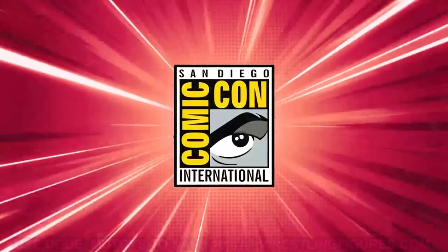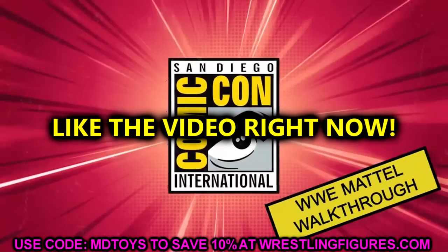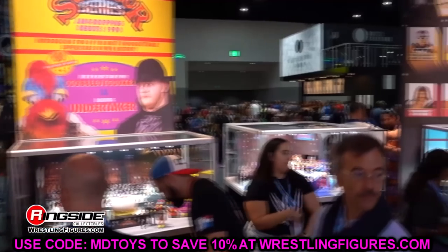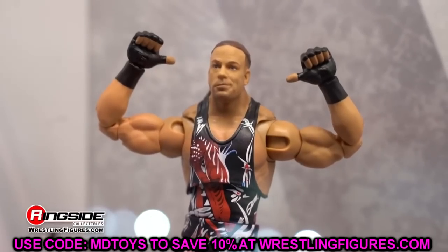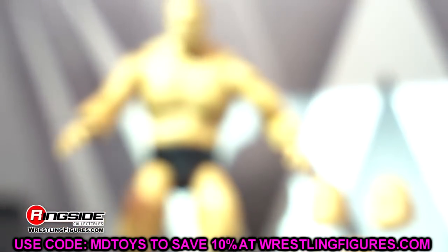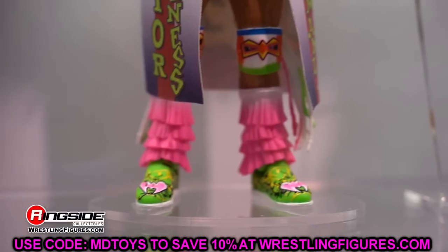Welcome back to another My Name Toys video. We are back with WWE action figure news and coverage from San Diego Comic-Con 2023. Today we're breaking down every single WWE Elite that was shown off to us — I think it was a total of about 50 figures. You guys know that Mattel kills it every single time when they showcase these things. I do have an interview with Mattel posting in the coming days.